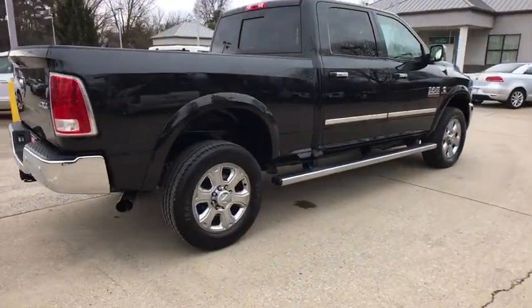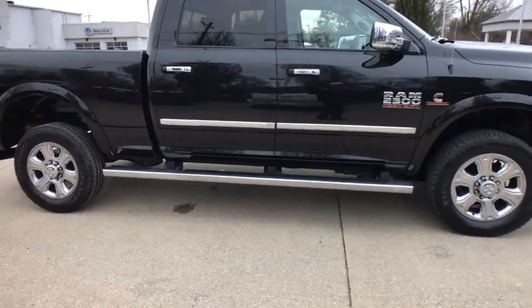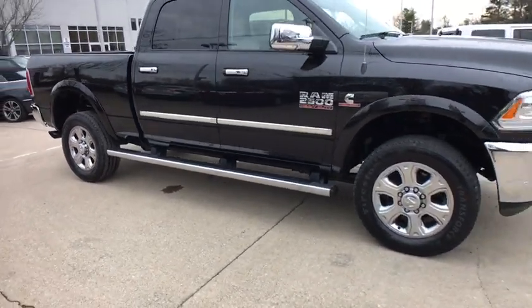2016 Ram 2500. The Ram 2500 is the 2010 Truck of the Year winner. It's the hardest working truck in the tow business.